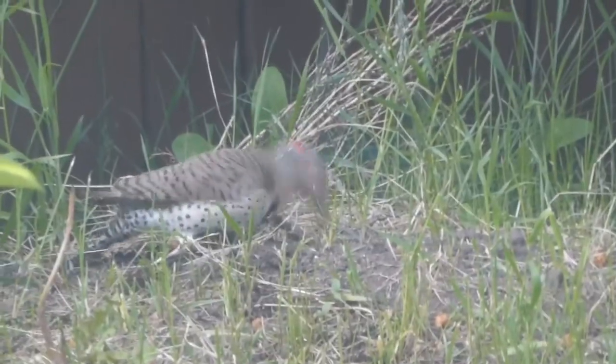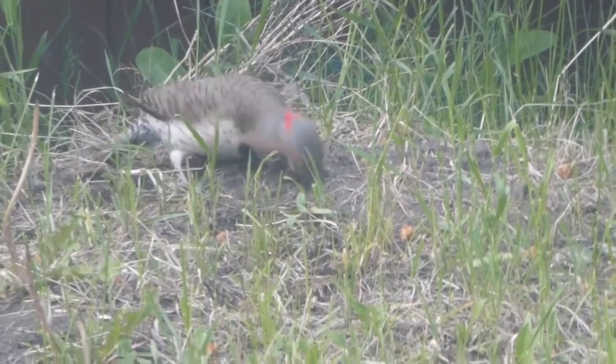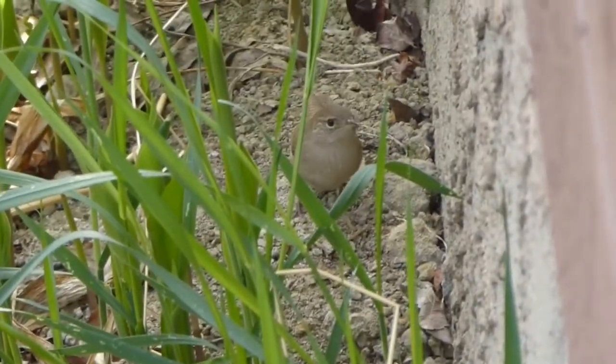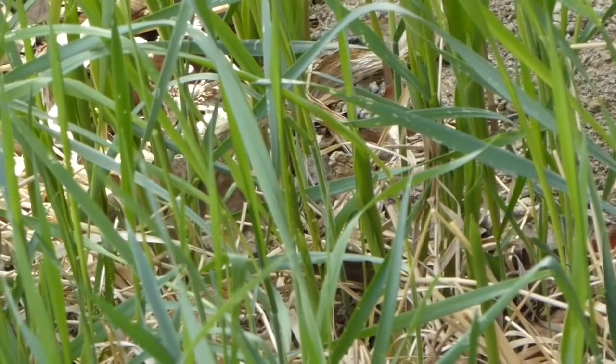You can see that our bird doesn't have any markings on her cheek, so she must be a female. She uses her beak to throw pieces of ant hill through the air to uncover the ants underneath. We see flickers in our backyard once in a while, but here's a bird we've only ever seen once — a house wren. House wrens like to be undercover, and this one has chosen to forage in our thickly planted garden, so you really have to watch closely to see it.